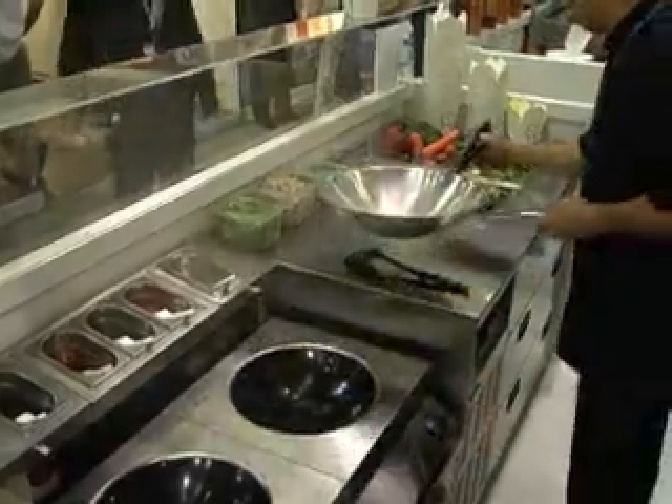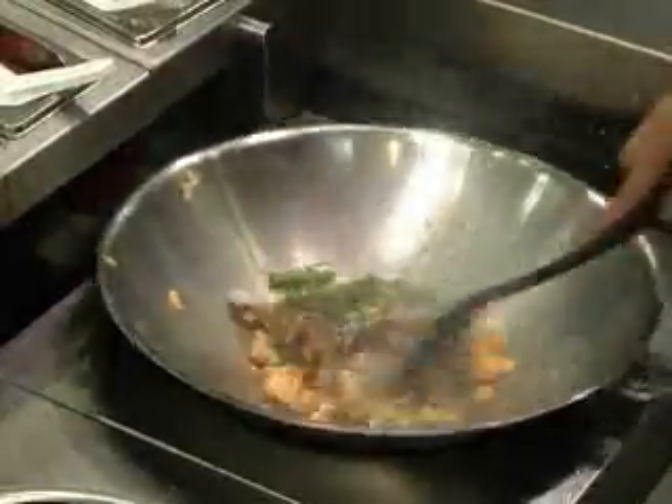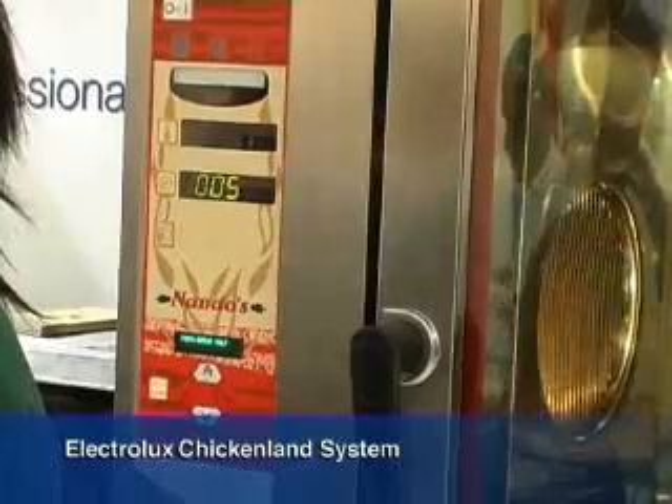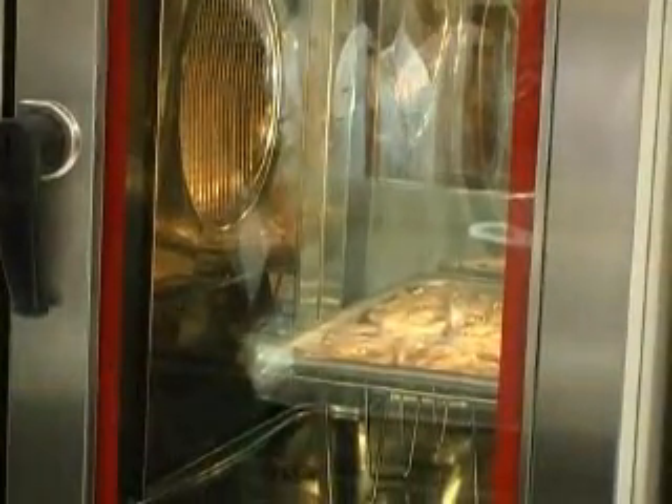The HP induction wok is ideal for the preparation of Asian food or à la minute recipes. Upon Nanda's specifications, Electrolux has customized the Aerosteam oven to allow working with fully automatic cooking programs.